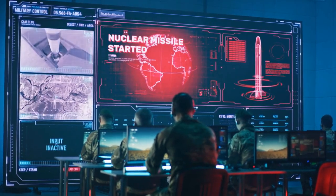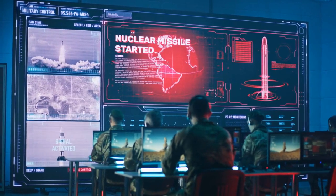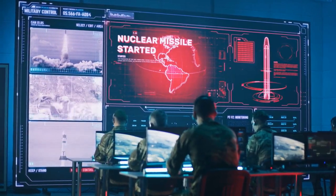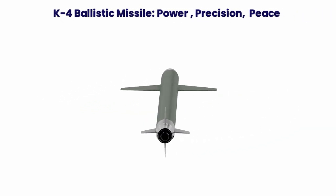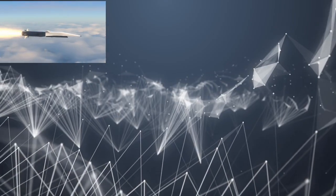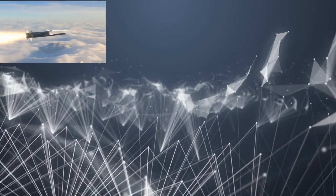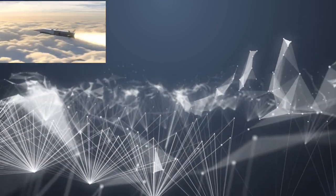This milestone not only strengthens the nation's defense capabilities but also instills pride in the technological achievements of its scientists and engineers. The K4 ballistic missile represents India's power, precision, and peace. India's journey in defense innovation continues, paving the way for a safer and more secure future.